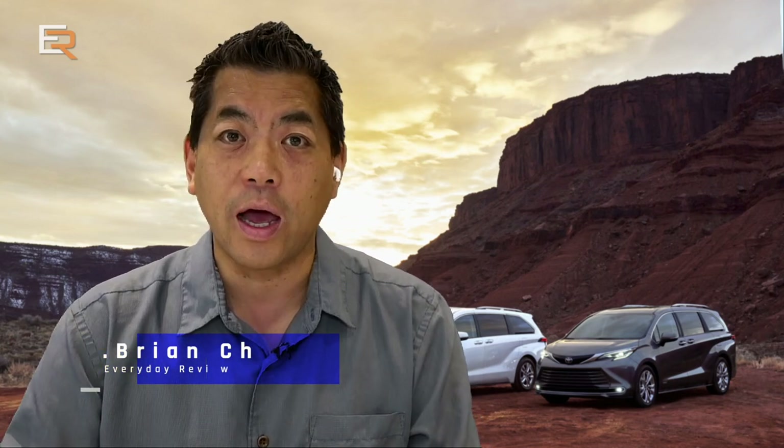In my opinion, the minivan is the most practical vehicle in the world. Just think about it. If you need to haul around your whole family or a bunch of people, say you need to move things around, keep them dry in a van, how about all-wheel drive as an option and get amazing fuel economy with a hybrid system? Look no further. That vehicle is the 2021 Toyota Sienna.